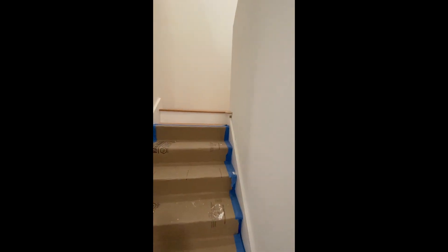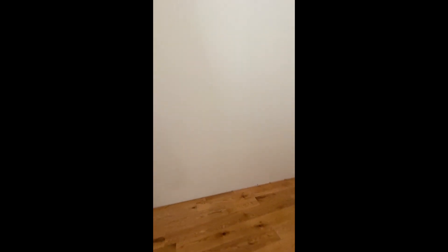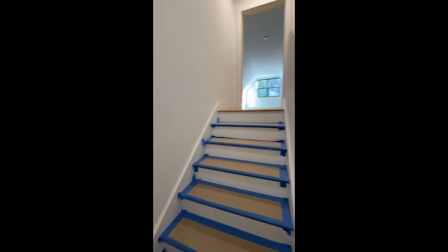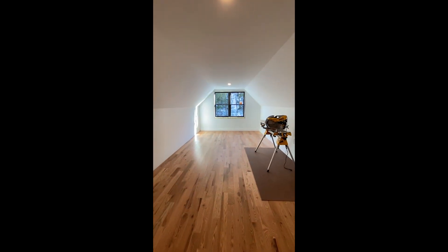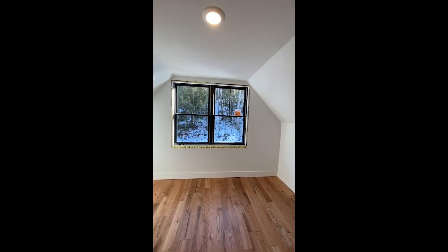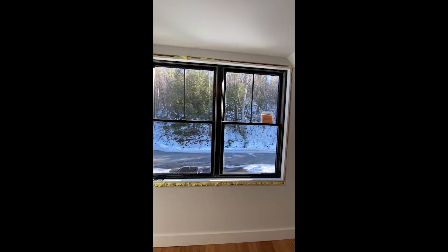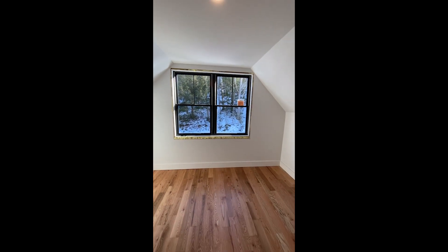The bonus room over the garage could be a pool table room, ping pong, game room — whatever you like. It has a view through two windows that will be uninterrupted, because across the street there's a lot on a steep area that can't be built on, so you'll be looking at a nice, pretty wooded setting.